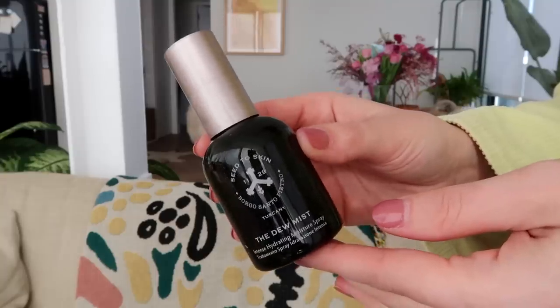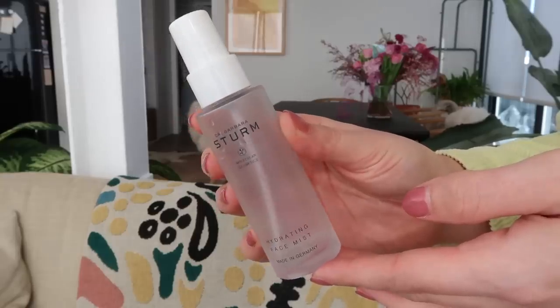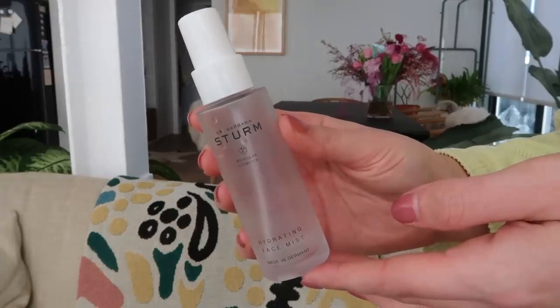I should have put this in the essence category — it's a little face mist from the brand Seed to Skin, which I think is a really great brand. I always like brands that are trying their best to be sustainable and environmentally friendly with amazing ingredients. I also have this face mist from Dr. Barbara Sturm — her Hydrating Face Mist. Again, great. I love Barbara Sturm products so, so much.